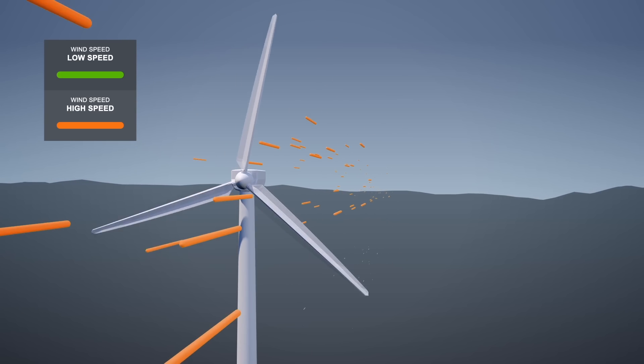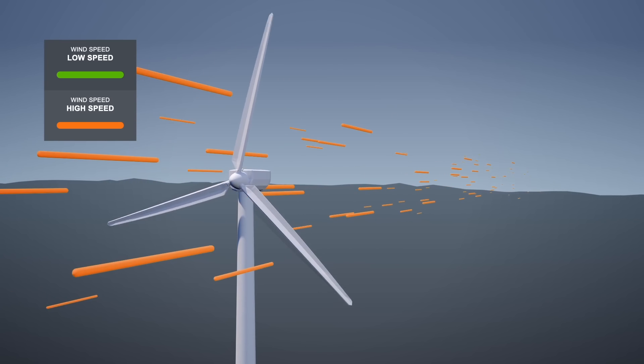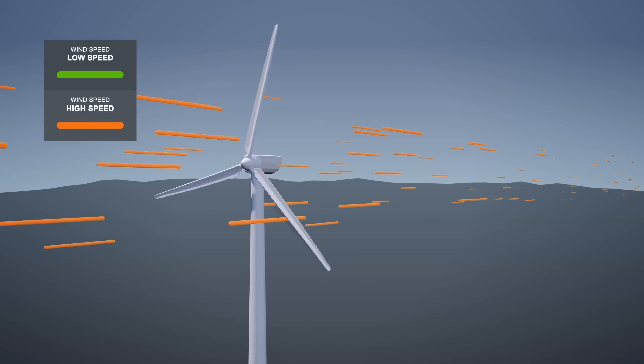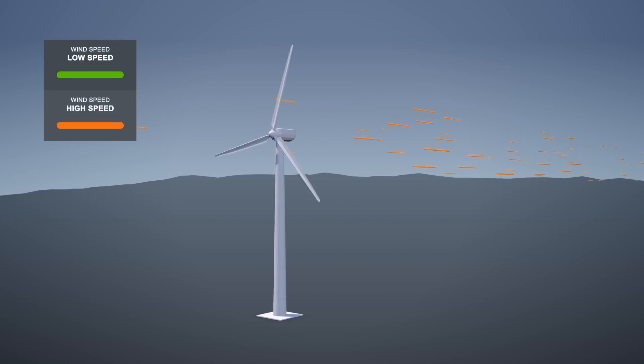As well, the blades themselves are so long that at the top of their rotation, they may be experiencing more wind than they do at the bottom. Wind shear affects the operation of turbines and the sound they make.